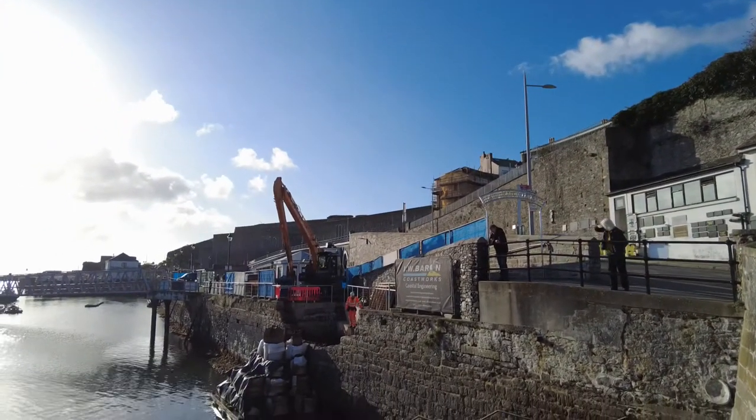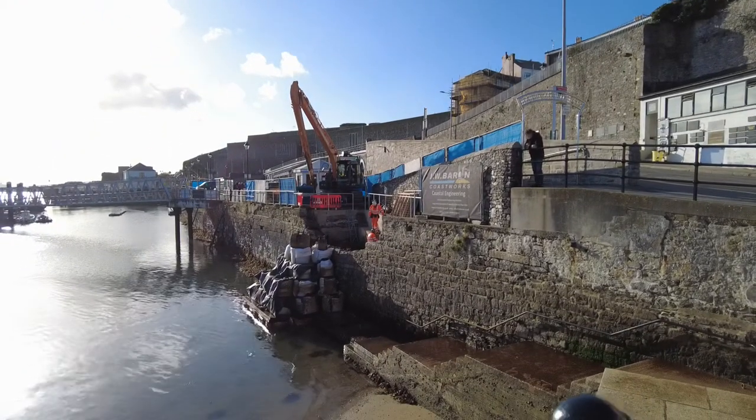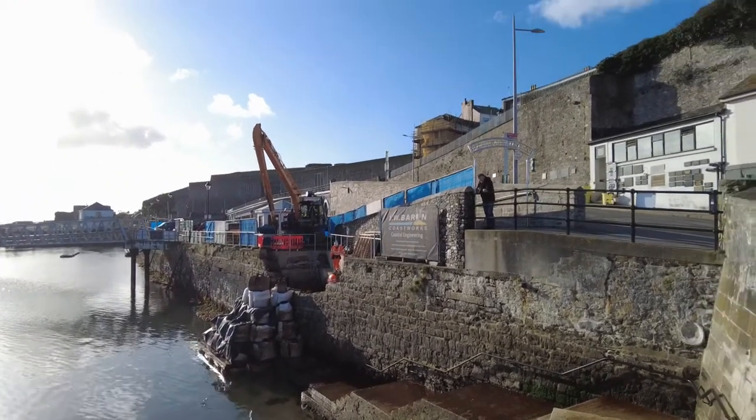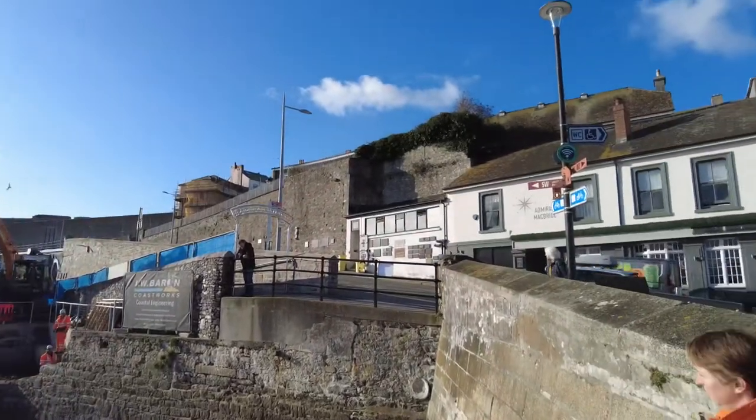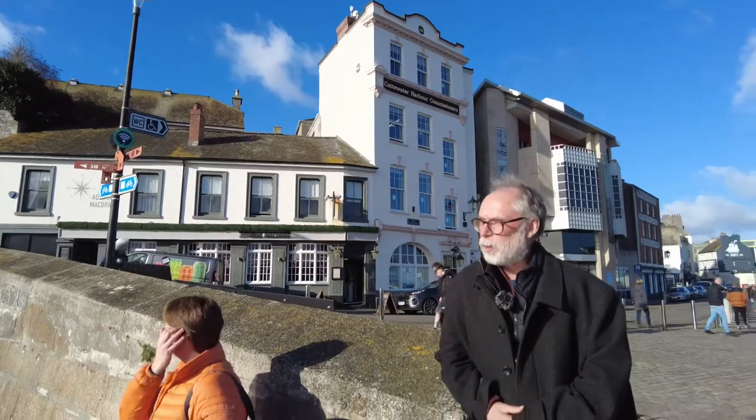Behind the wall we found 17th century ceramics — pottery from the Mediterranean. So we organised with the contractors and Plymouth City Council to carry out an emergency dig with the Plymouth Archaeology Society.